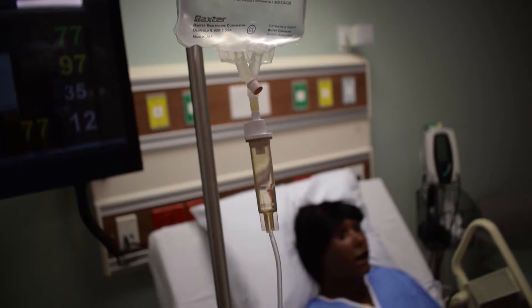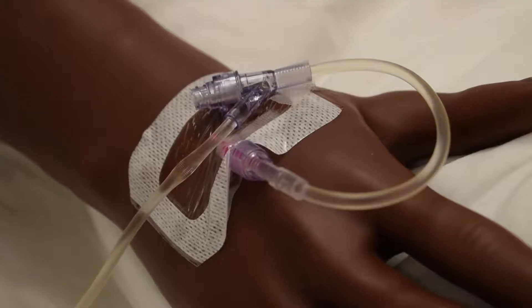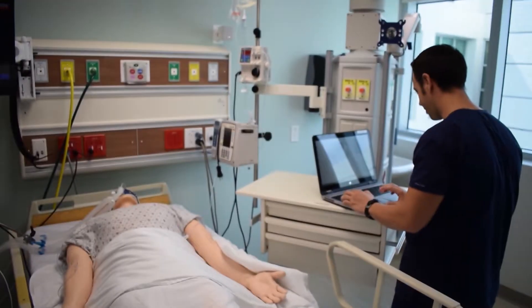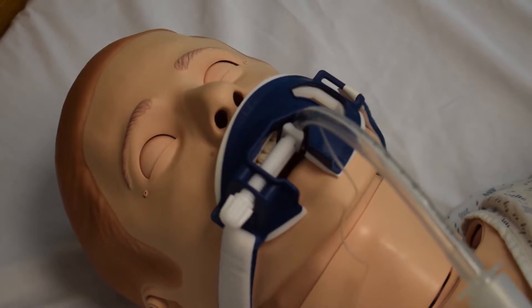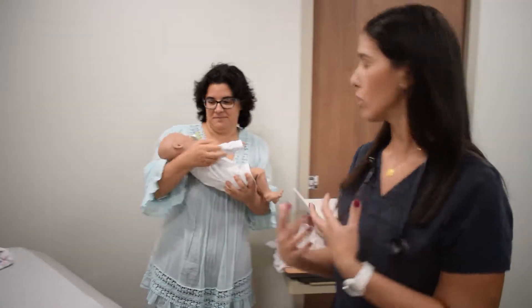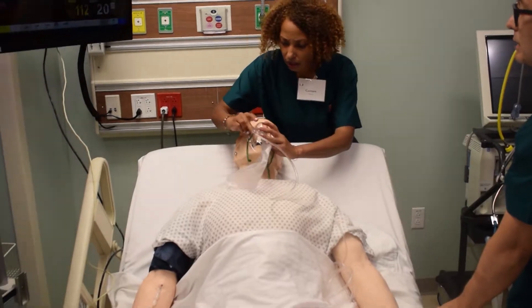My first reaction was, OMG, wow, this is amazing. It's designed to feel, look, and have students practice in an environment that is very much a hospital setting. Susanna is a professor at the School of Nursing and the Simulation Hospital's Director of Operations. She says the facility is changing the way her students practice nursing. Now we have the ability to really ramp up our simulation program and have students practice in the most realistic environment possible.